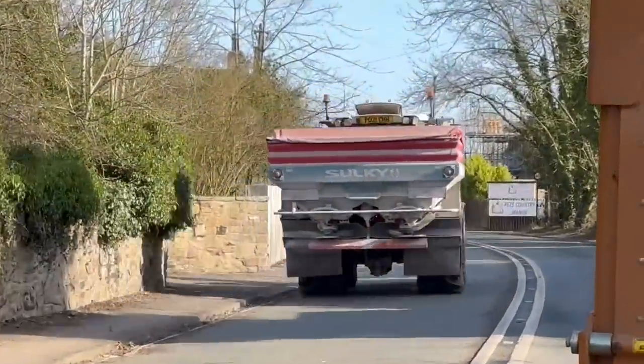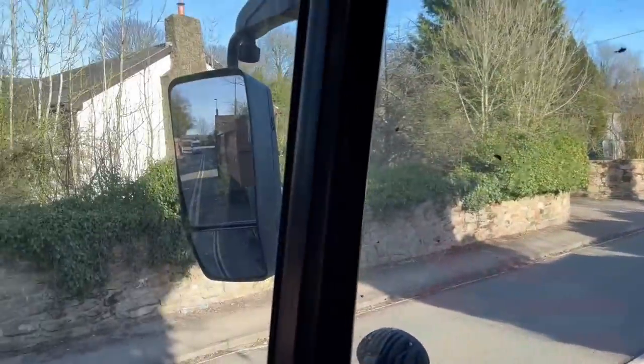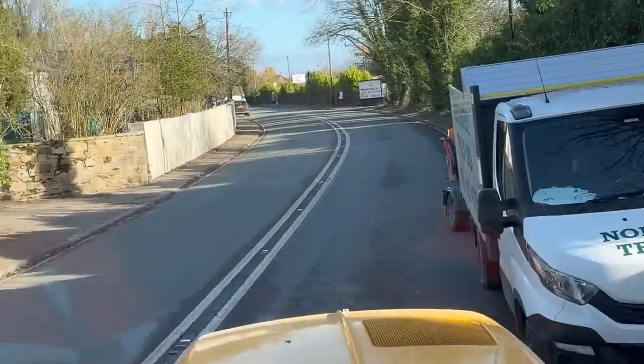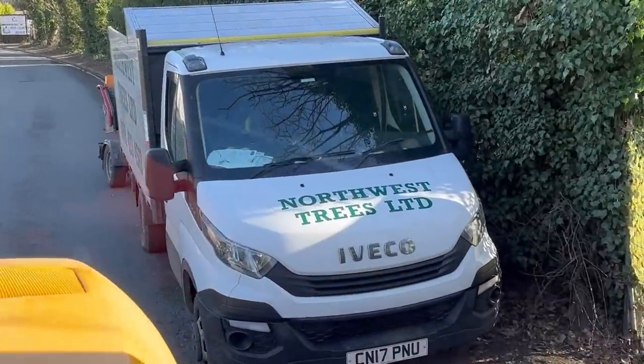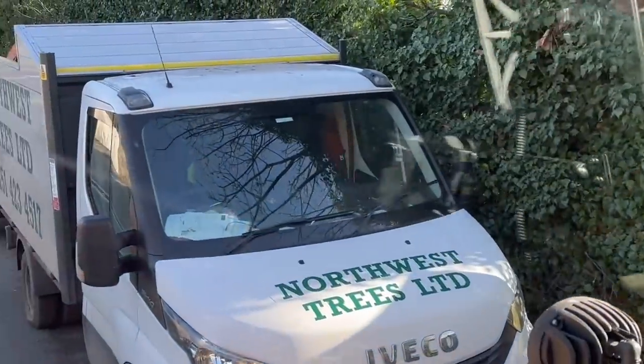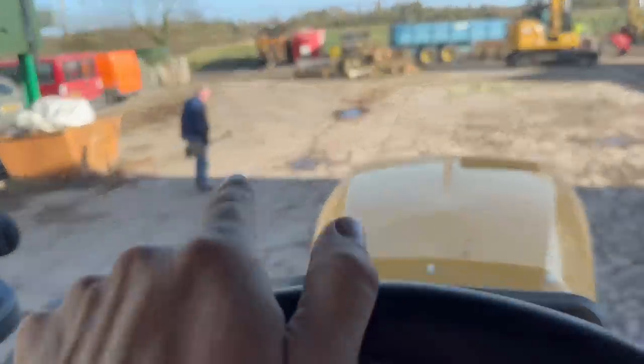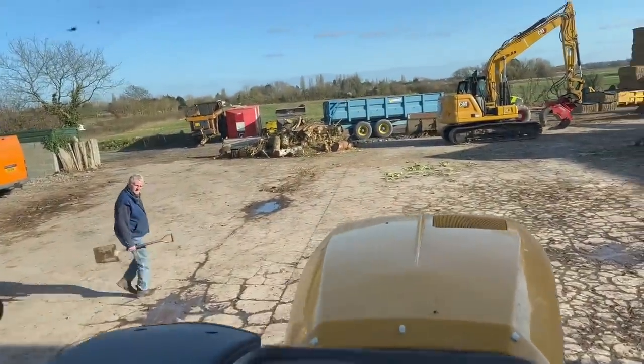Going to head back for some more fertilizer. Mark's just moving the cherry picker now - going to leaf blower it up. The pile's nearly gone but I'm going to tip this trailer out now with some more.